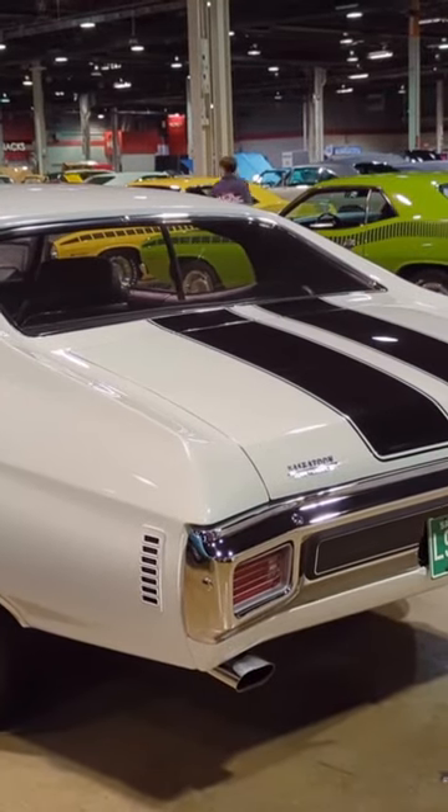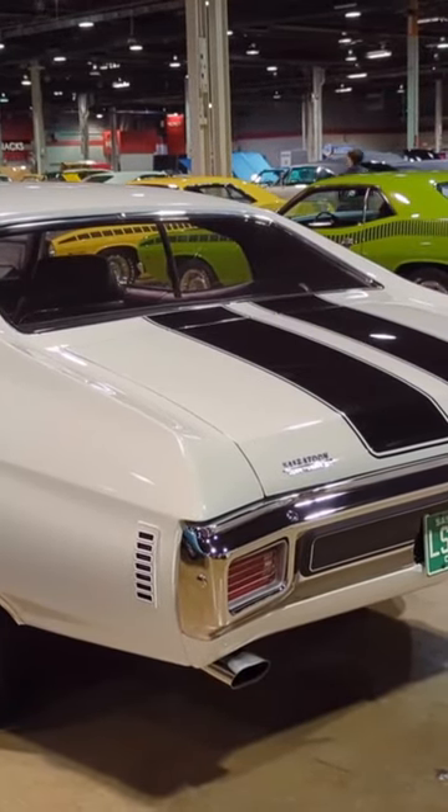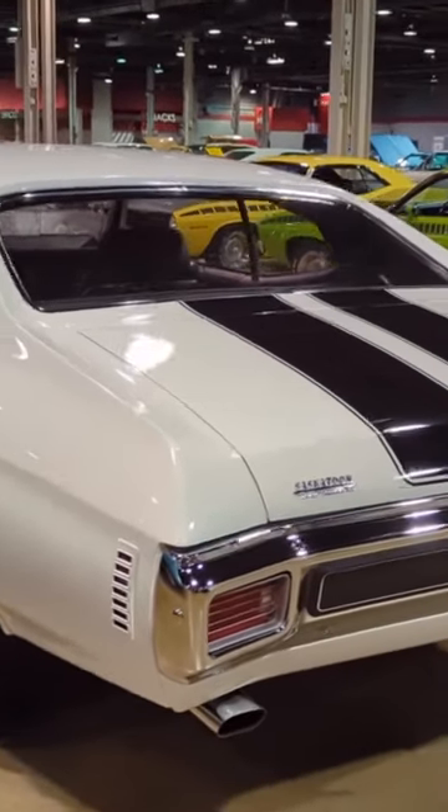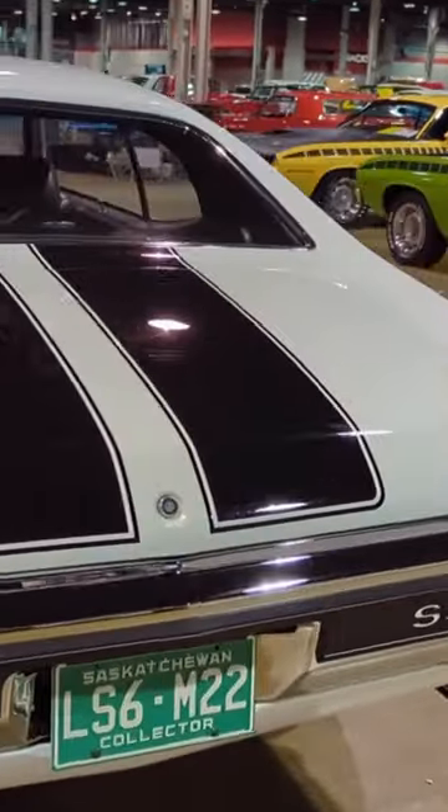Over here we have a 1970 Chevelle SS454 LS6. You can tell by the license plate it's got an M22 transmission.